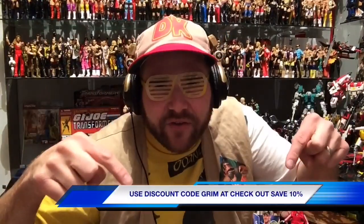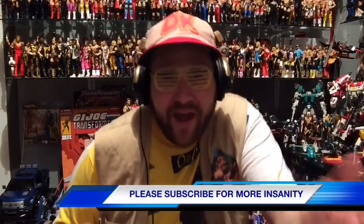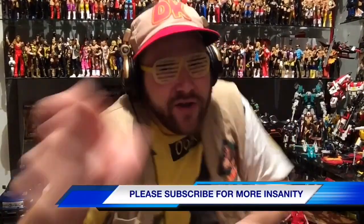Don't forget to check out our website, GrimsToyShow.com. Buy all your wrestling figures at WrestlingFigures.com — use discount code Grim at checkout to save 10%. There's a link in the description. Please like this video, leave a comment, and subscribe. Nailed It!